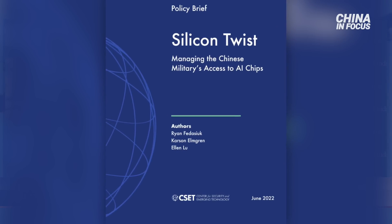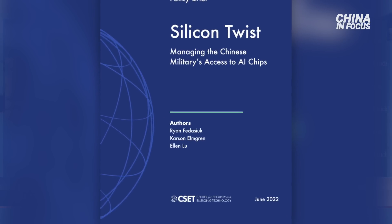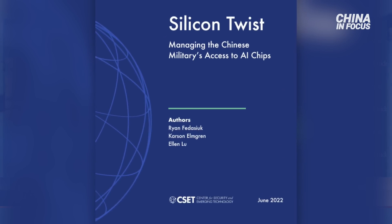Arthur, thank you so much for joining us. Great to have you back on the show. So microchips right now are big in the news — they kind of run everything from our phones and computers to even fighter jets. But there's a new report out by the Georgetown University Center for Security and Emerging Technology that talks about China's military accessing U.S.-made AI chips. So to begin, what is an AI chip, and how is it different from regular microchips?